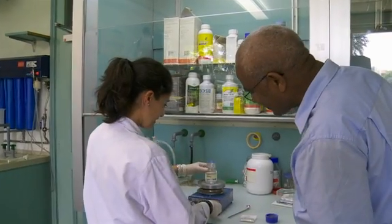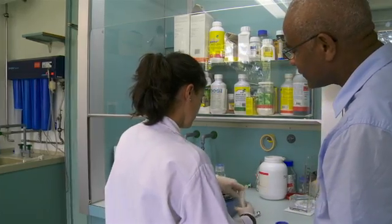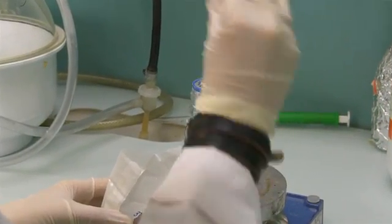So far, no natural TEF variety has been found to have short stems. This meant that a plant with the required properties through simple crossbreeding could not be obtained. Therefore, Tadele and his team used the TILLING method.